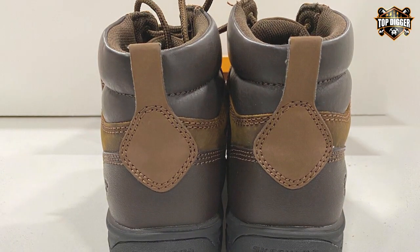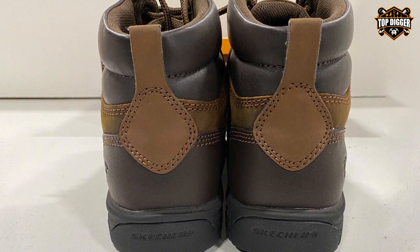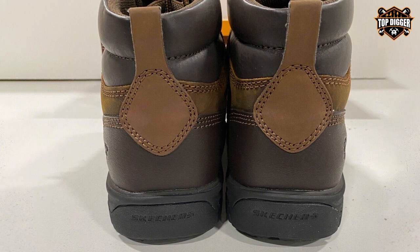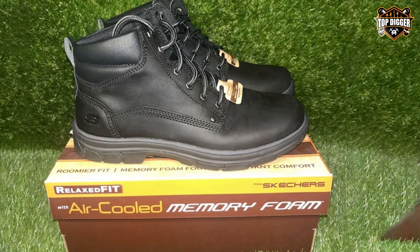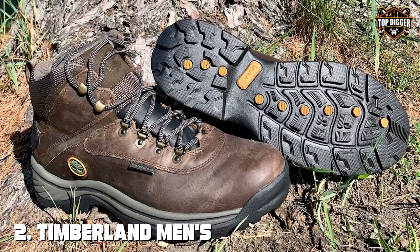The Segment Garnet boots by Skechers are not just functional but also stylish, seamlessly transitioning from the trail to casual outings thanks to their versatile design. In conclusion, the Skechers Men's Segment Garnet hiking boot is a top-notch choice for those seeking a blend of style, comfort, and durability. Moving on to number two: the Timberland Men's White Ledge Mid Waterproof hiking boot.